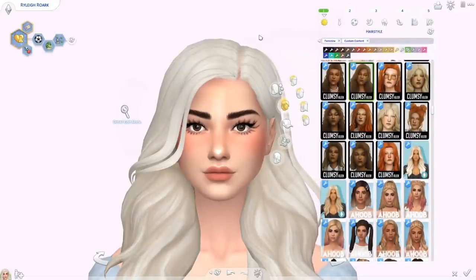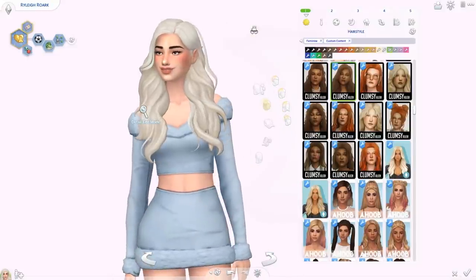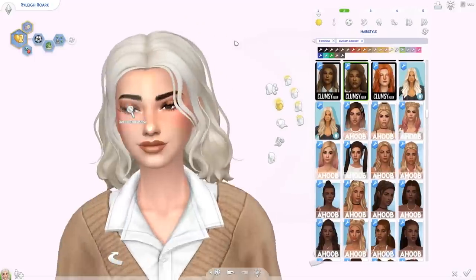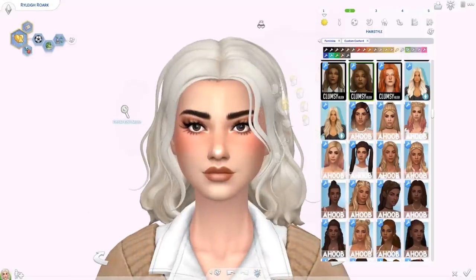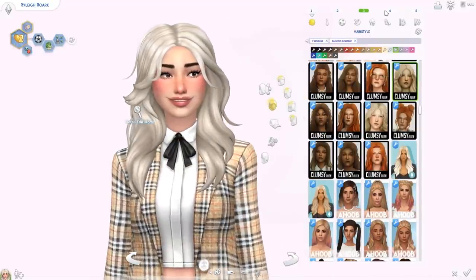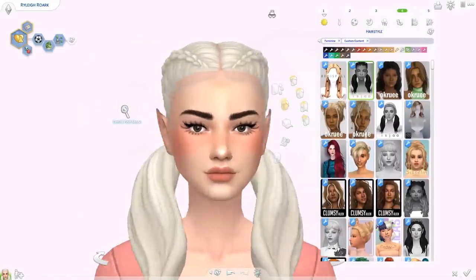This is the first hair — the Viola hair — and it is one of my favorites from this video. It's absolutely stunning. Clumsy Alien has done it again. This is another one from Clumsy Alien called the Isabelle hair — shoulder length, really really cute, and they're from the same post. We also have the Odette hair, which is also super adorable.